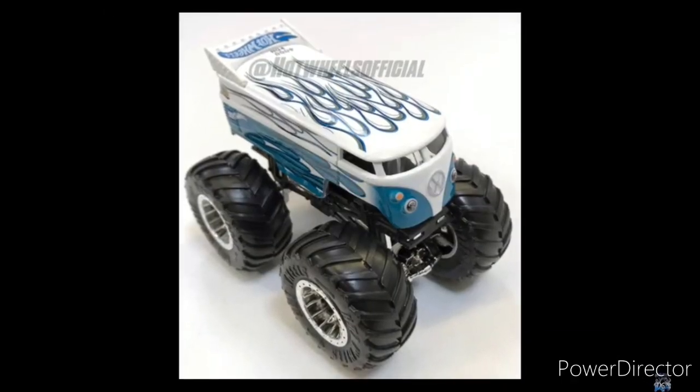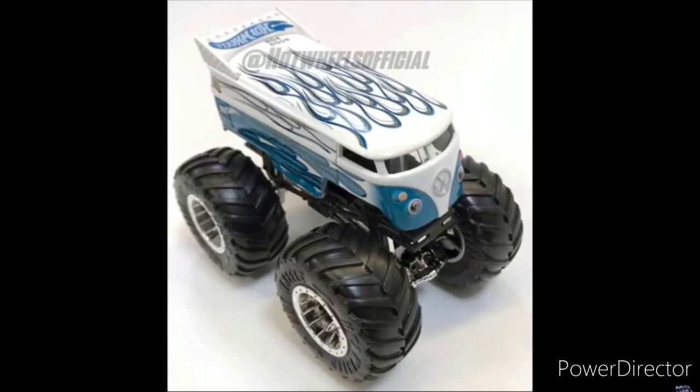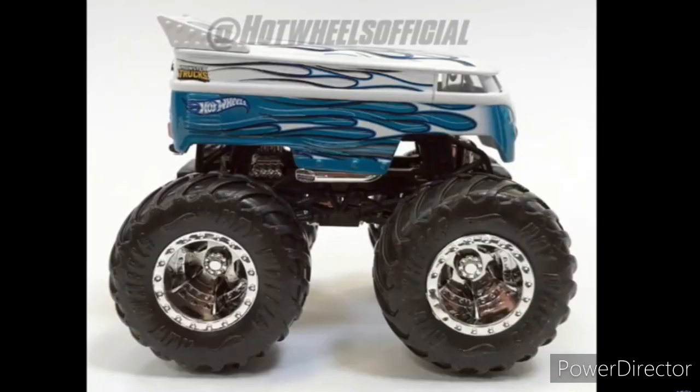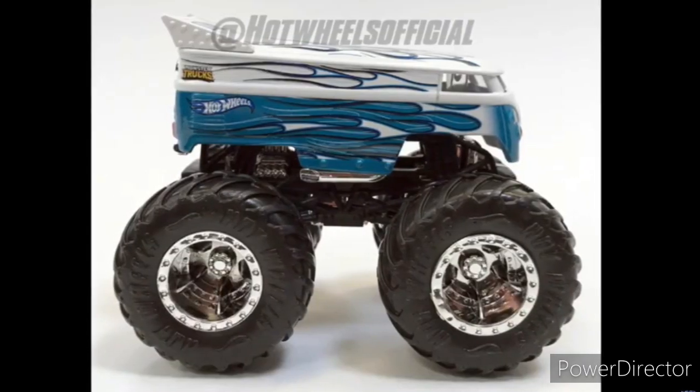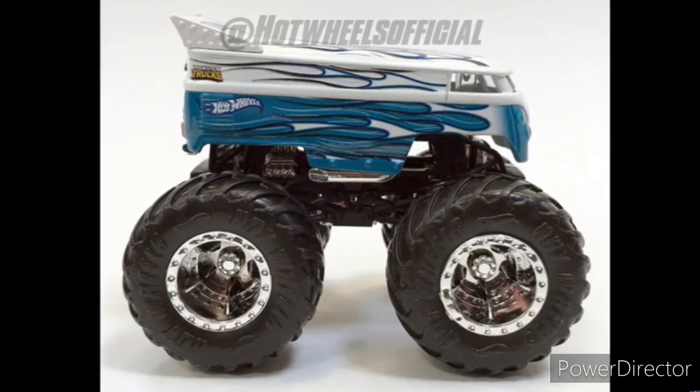Here is a VW van bus. It looks really, really cool. I like the paint job. I've been looking around to do this for a while, so I think it's really cool. I think they should have done something with the rims, but it's all good. It looks really cool.